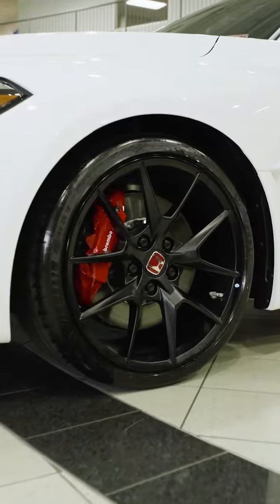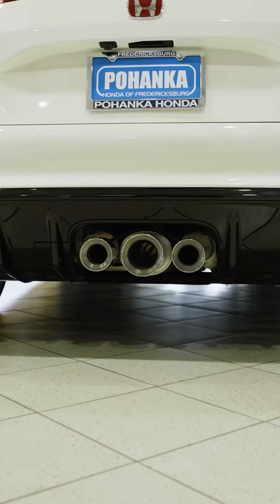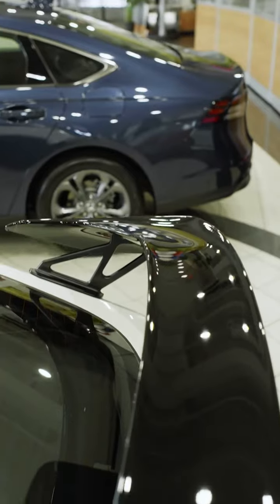This model showcases the exclusive Honda Championship White color, paying tribute to Honda's victory in the 1965 Formula 1 race. This color option is only available on the Civic Type R, adding a touch of uniqueness and celebrating Honda's racing heritage.